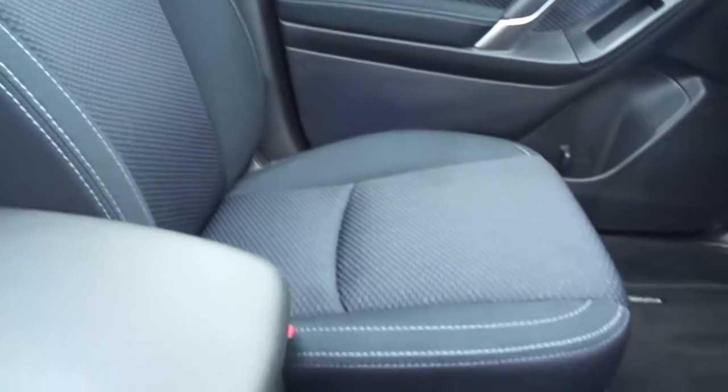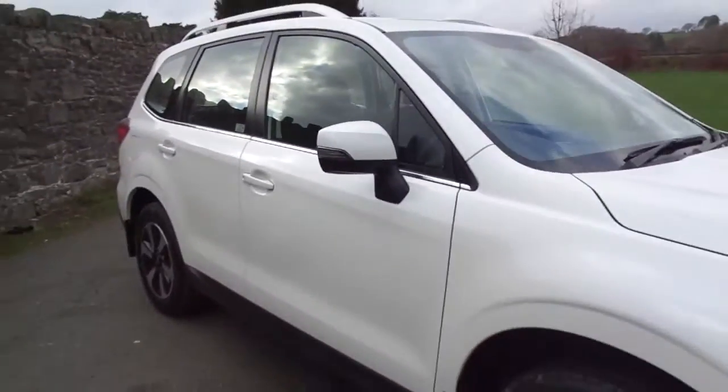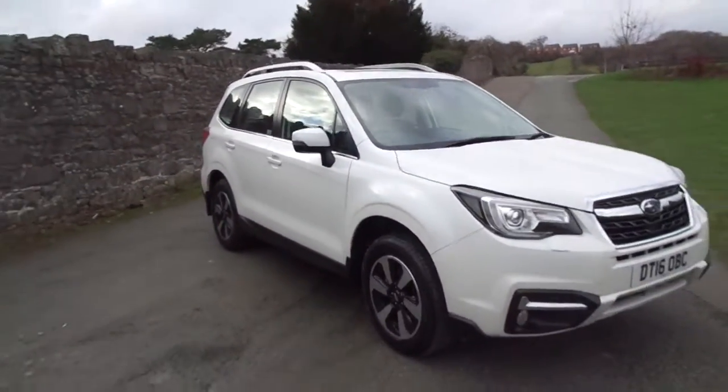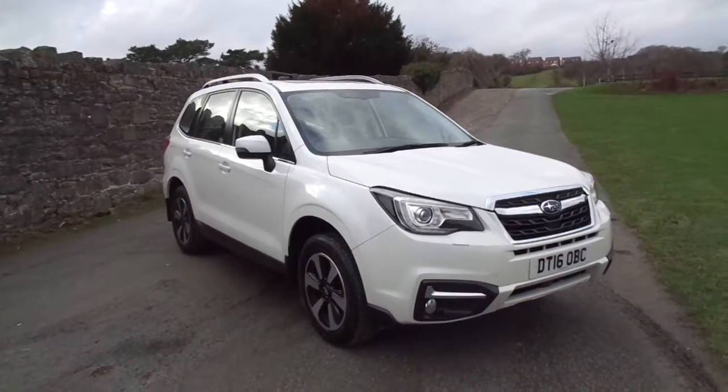Just to show you, the car is in absolutely perfect condition — a really, really nice example of a well-kept car. So there we have it, the Subaru Forester. For more information on this vehicle, please contact JT Hughes of Newtown.